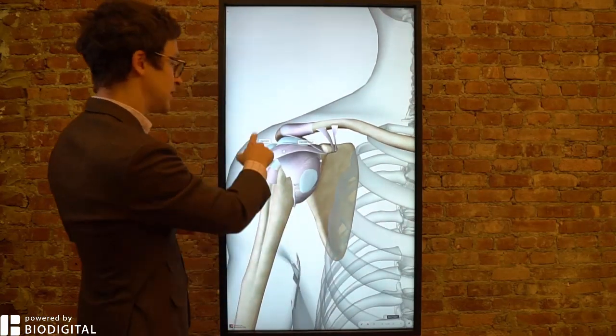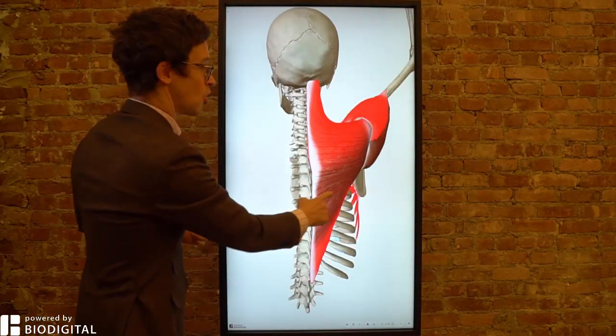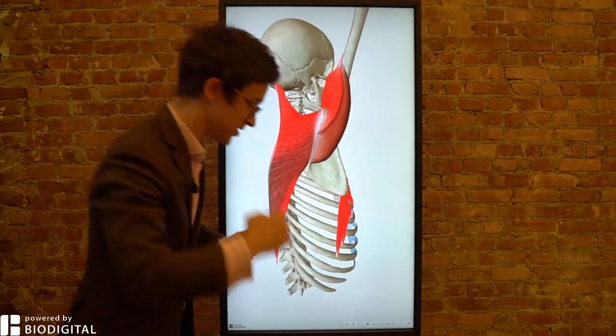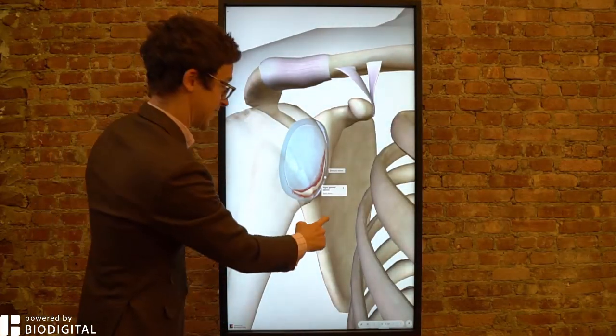The joint is held in place with ligaments, capsular tissue, muscles, and so on, but it's still super susceptible to injury because it's so mobile. You can move in so many different directions, unlike, for example, the knee, which you can only really move in one direction.